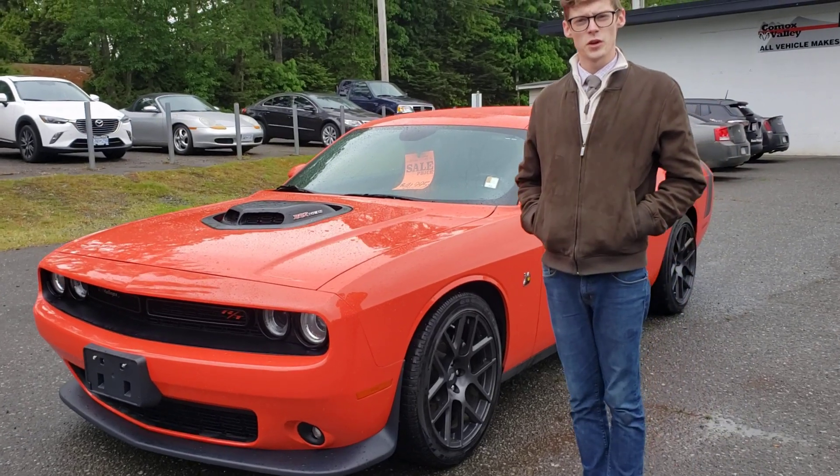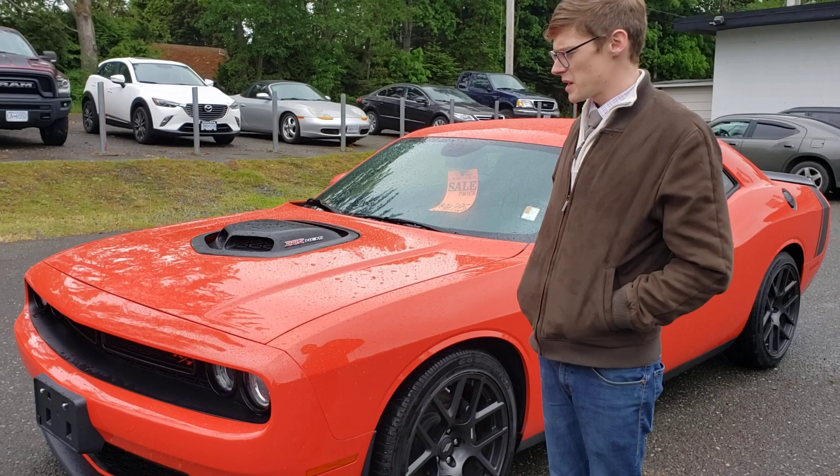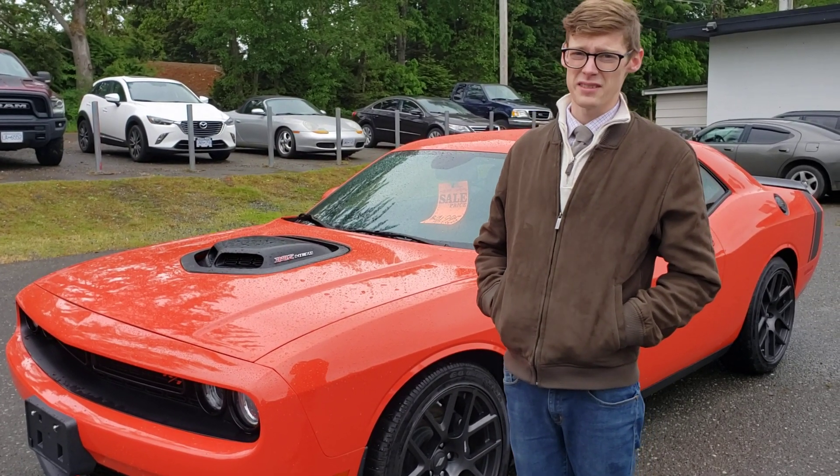Hi guys, Don Harrison asked me to do a quick walk-around video on the 2017 Scat Pack. He wanted me to pay particularly close attention to the paint, and make sure I point out any blemishes or scratches that I could find.